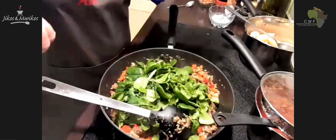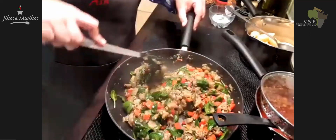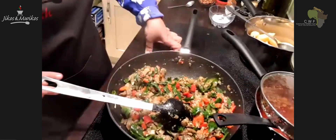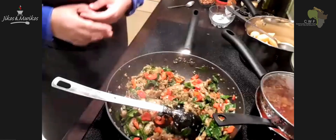You can see the baby spinach — the leaves are quite small so it wilts really fast. The filling is ready now, so I'm going to switch that off. We're now going to move on to the most exciting part, which is the dessert.